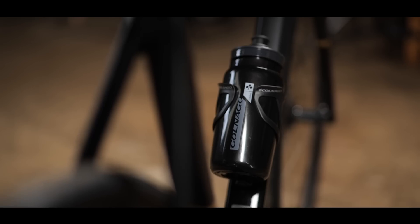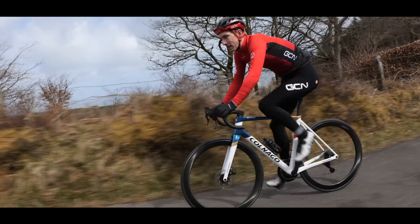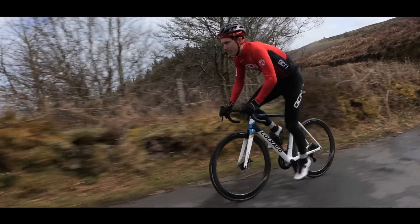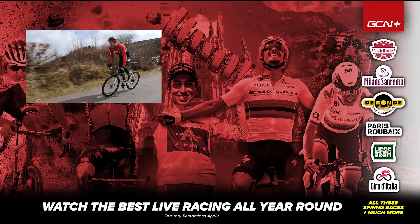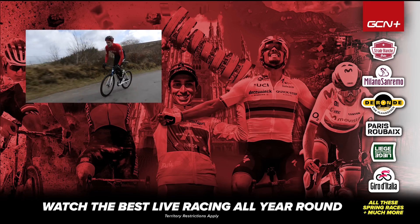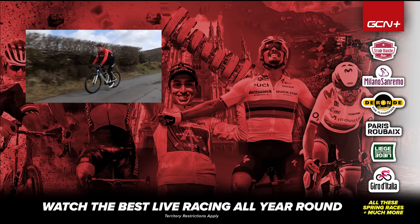But in my opinion, the cycling world is better for having superbikes like this. Let me know what you think in the comment section down below. But right now, if you'll excuse me, I'm going to savour a few last moments riding this bike that I will never be able to afford.